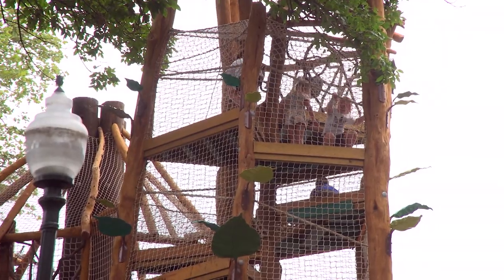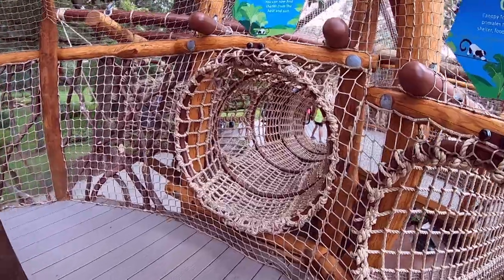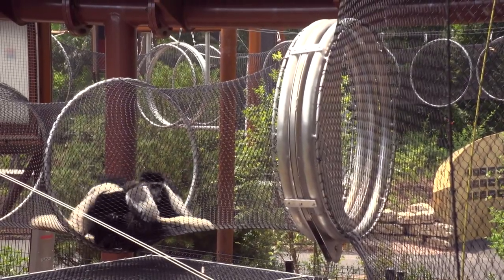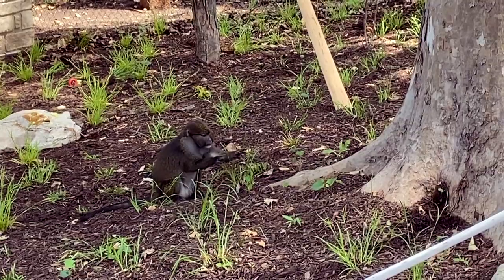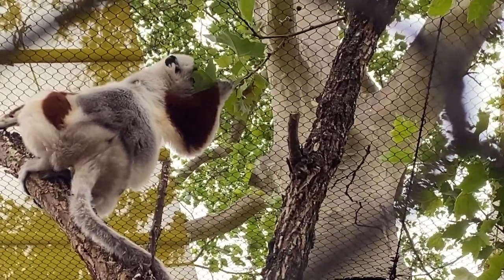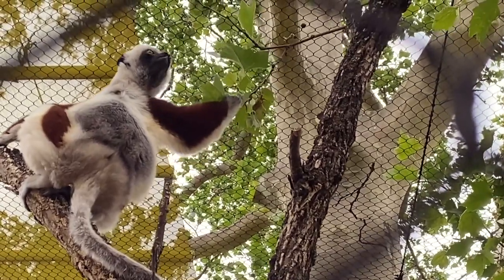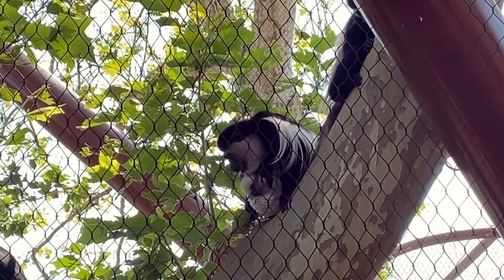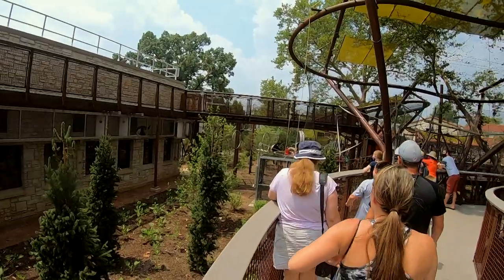Whether it's getting a monkey's point of view from the climbing structure or hearing the raucous call of the black and white ruffed lemur, the hope is that visitors will understand that with a little thoughtfulness, ingenuity, and effort, human development doesn't have to come at the expense of irreplaceable wildlife. Development is inevitable, but there are ways to knit together those wild places through human spaces so that animals can live in harmony with humans.